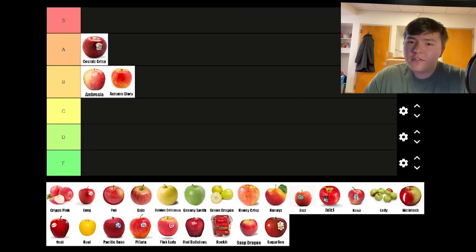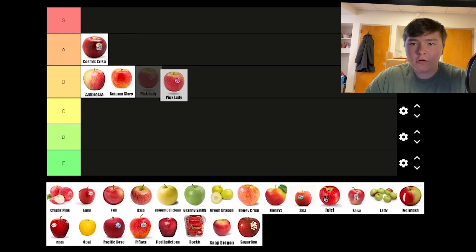Pink Lady is a very good apple. It has a pretty good blend between tart and sweet, which a lot of apples don't get right. The only thing holding this one back from S tier is the fact that it's noticeably really hard, which makes it a little difficult to eat. Because of this, it gets a pretty high A tier rating.